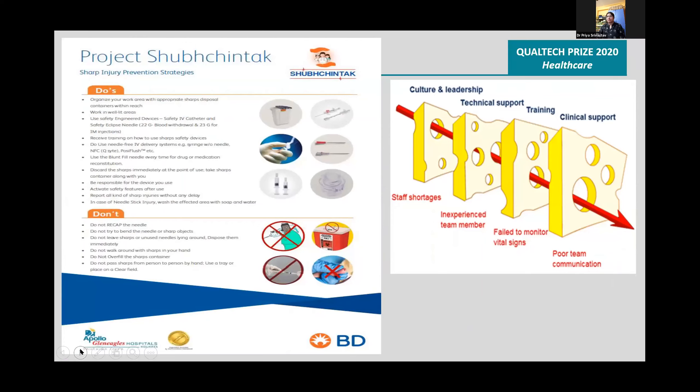The Swiss cheese model was used, and systemic problems such as staff shortages, inexperienced team members, and failure to monitor vital signs were identified.